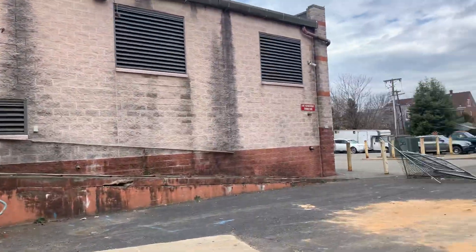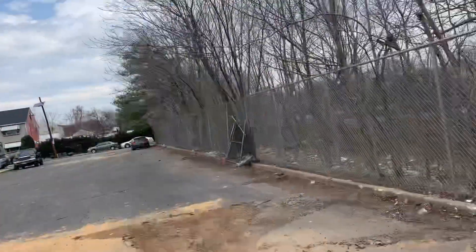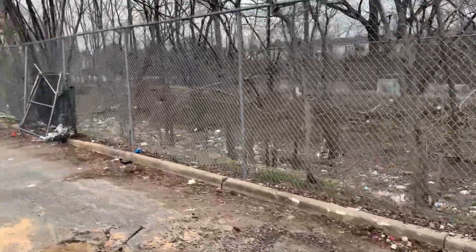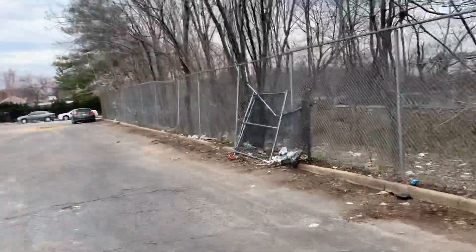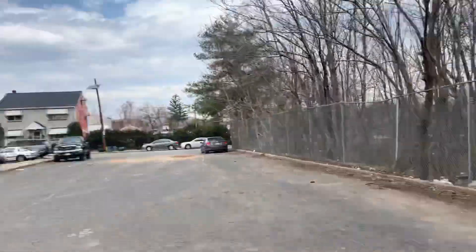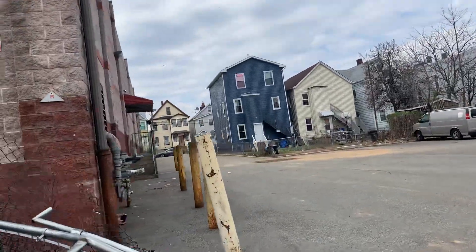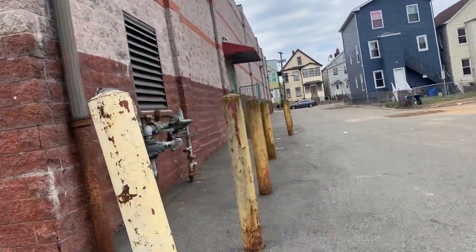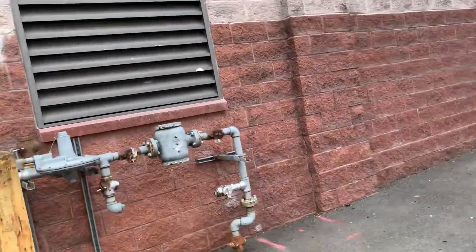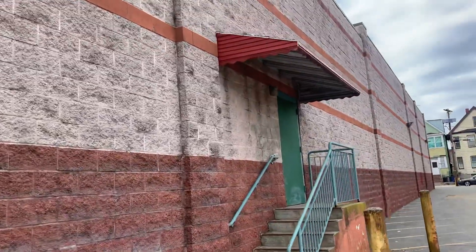This place looks terrible, but hopefully it could be repurposed in the future. Look at all this garbage here — this is why they don't call it 'dirty Jersey' for nothing. There's also a river back there. This door doesn't even have a handle.